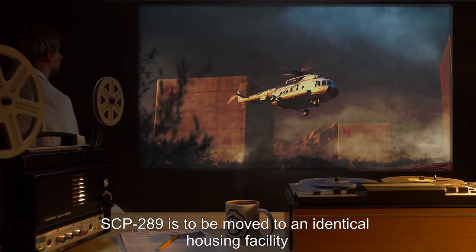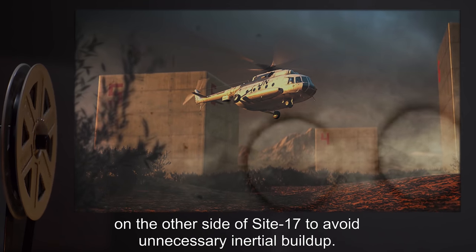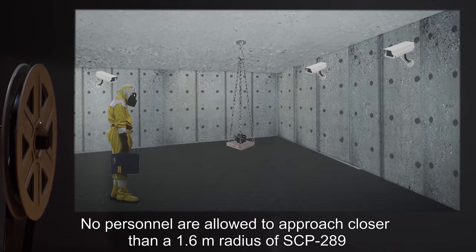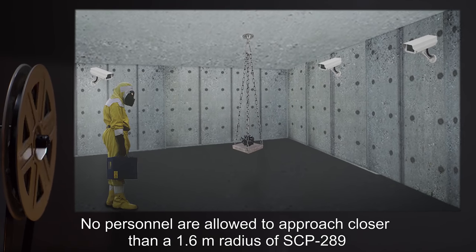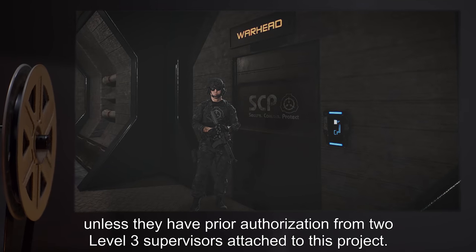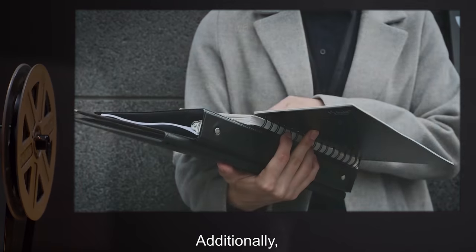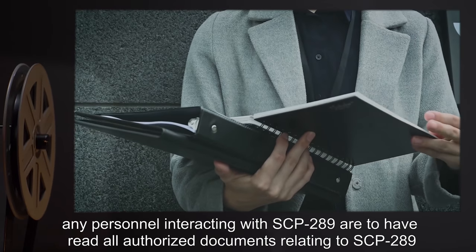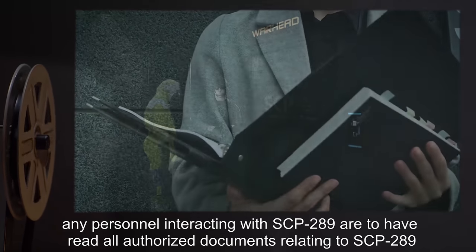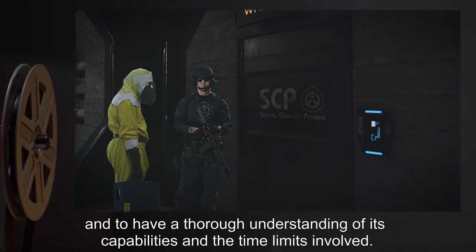SCP-289 is to be moved to an identical housing facility on the other side of Site 17 to avoid unnecessary inertial buildup. No personnel are allowed to approach closer than a 1.6 meter radius of SCP-289 unless they have prior authorization from two level three supervisors attached to this project. Additionally, any personnel interacting with SCP-289 are to have read all authorized documents relating to SCP-289 and have a thorough understanding of its capabilities and the time limits involved.